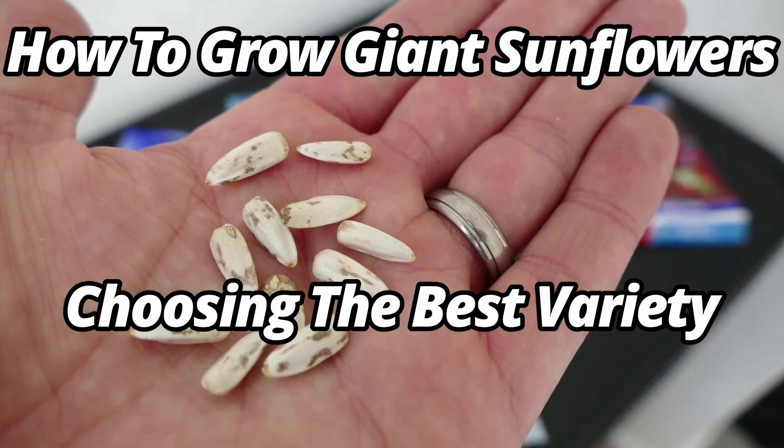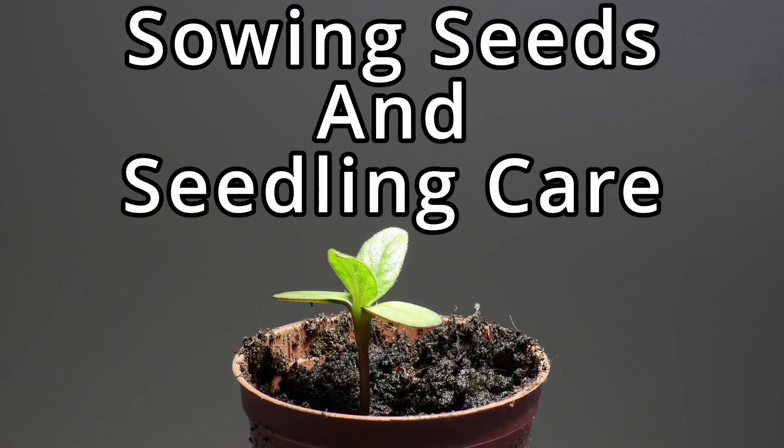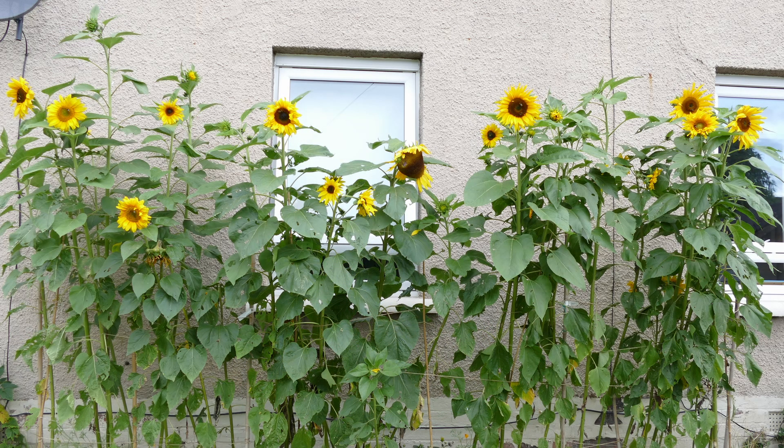The previous videos I've done are about picking the right variety and sowing the seed, so you can watch those — they should already be online. This one is more like the next step when it comes to getting the site ready for planting the sunflower. I'll be talking about the absolute perfect environment for growing the absolute tallest sunflower, though you can obviously grow sunflowers in worse conditions.